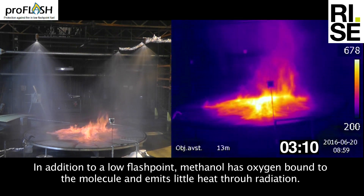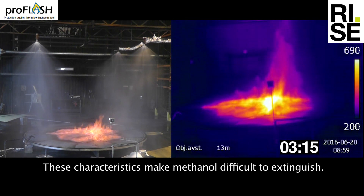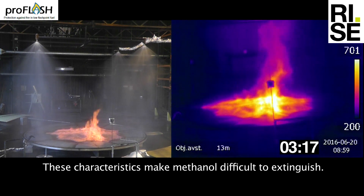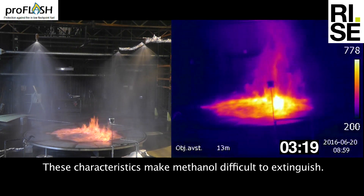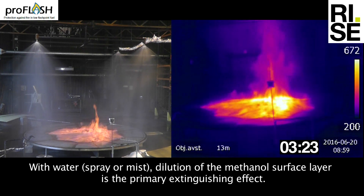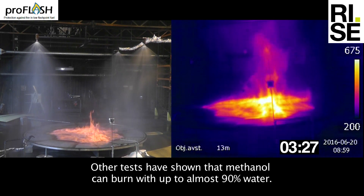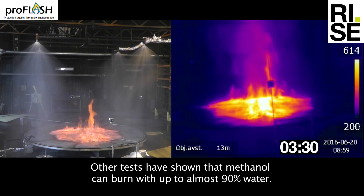In addition to a low flashpoint, methanol has oxygen bound to the molecule and emits little heat through radiation, and these characteristics make methanol difficult to extinguish. With water spray or mist, dilution of the methanol surface layer is the primary extinguishing effect. Other tests have shown that methanol can burn with up to almost 90% water.